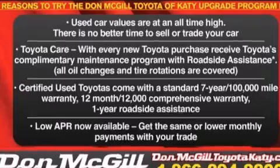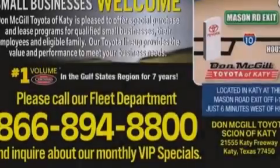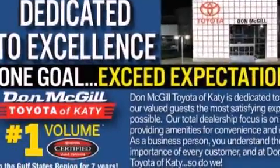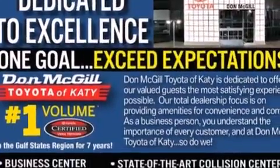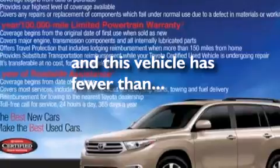Features include alloy wheels, air conditioning, cruise control, a CD player, side curtain airbags, rear seat child-proof door locks, full power accessories, traction control, a keyless entry system, and this vehicle has less than 17,000 miles.